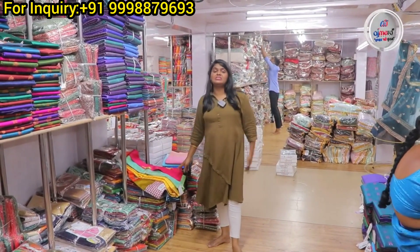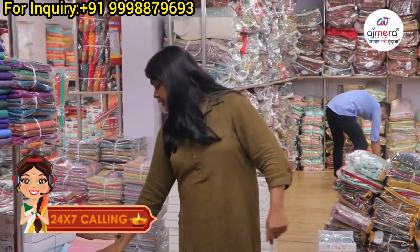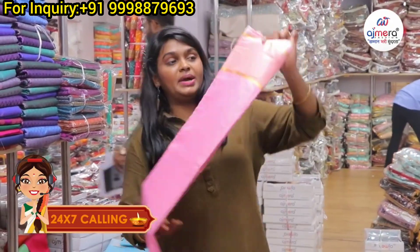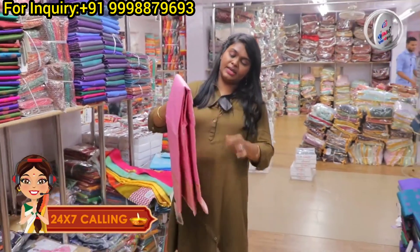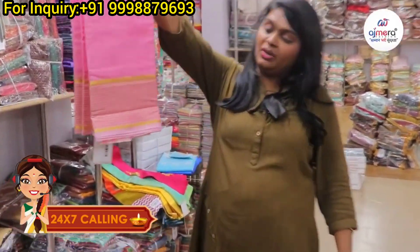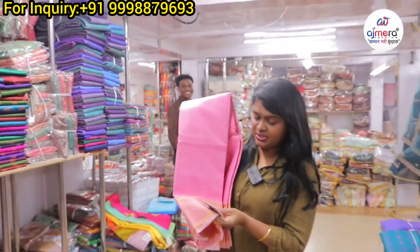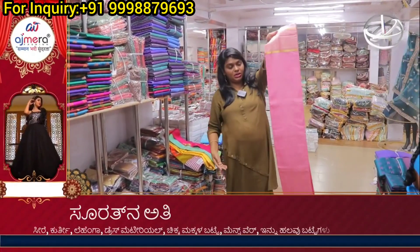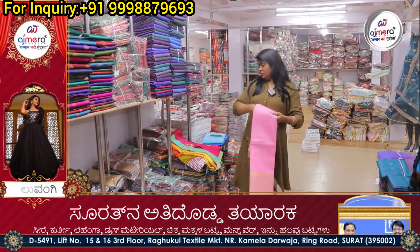Blouse bits at ₹11–₹12, ready-made blouses at ₹55. Lightweight khadi cotton pattern, rapier cotton pattern — small checks pattern. Baby pink with golden border — professional office-wear color collections, code RRF Mino.